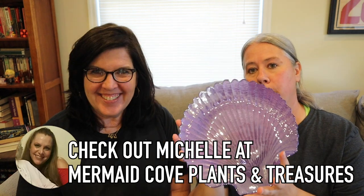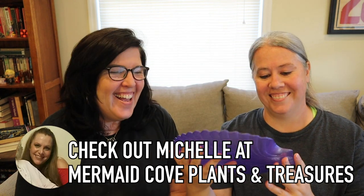Here's a little shell plate — look at that! It's very mermaid-ish. Maybe our friend Michelle at Mermaid Cove would like that. It's just so shiny and purple. It's not old but I do like it, it's pretty.